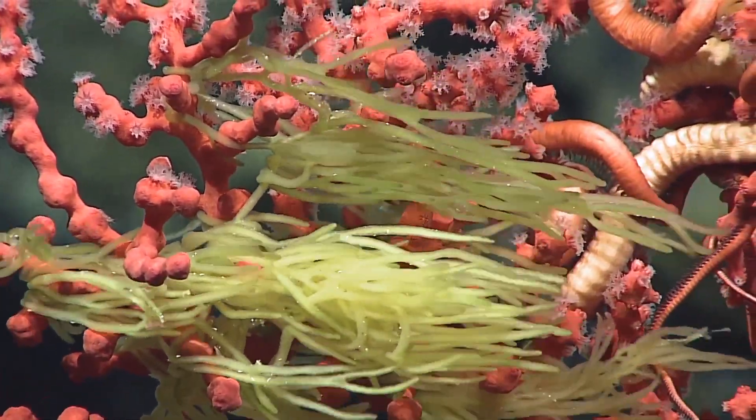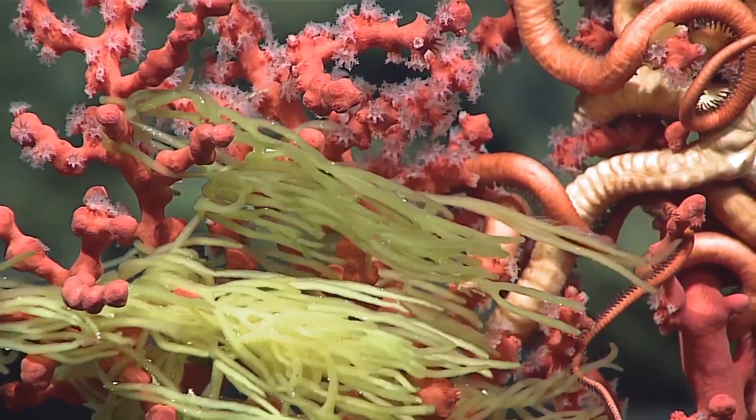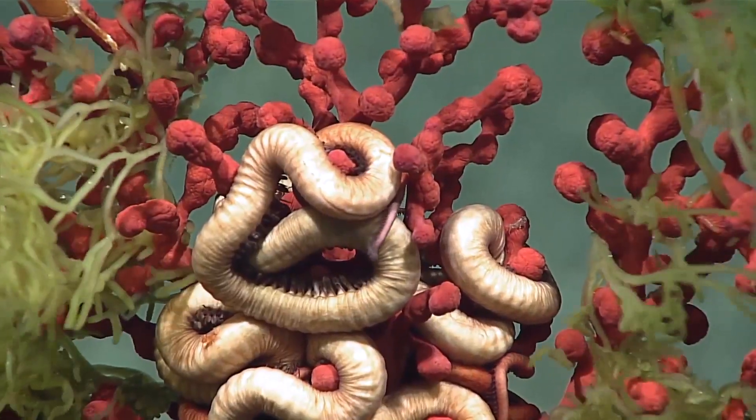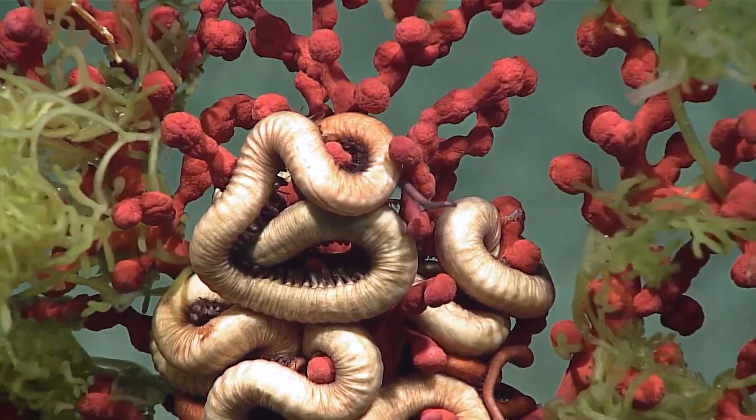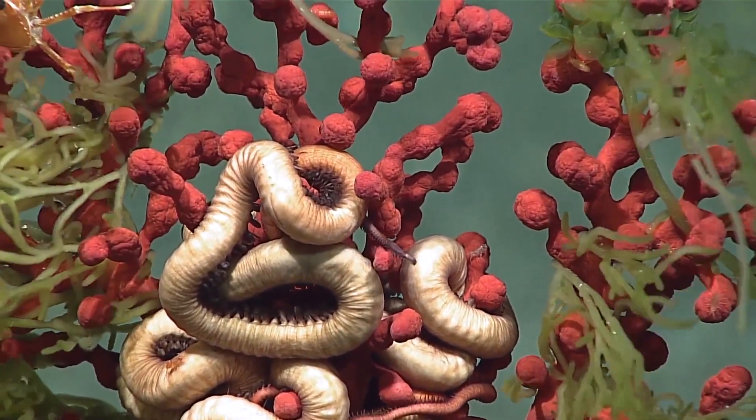Looks like it's got a brittle star clutched for dear life around the center of it. It's fascinating to me that the brittle stars that like to live on these critters, they really tightly curl around them.